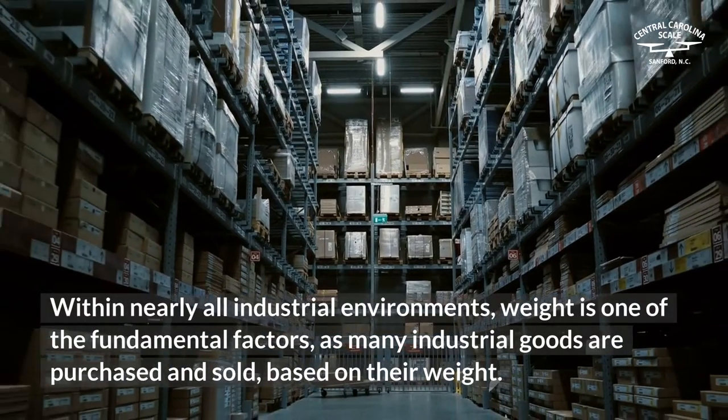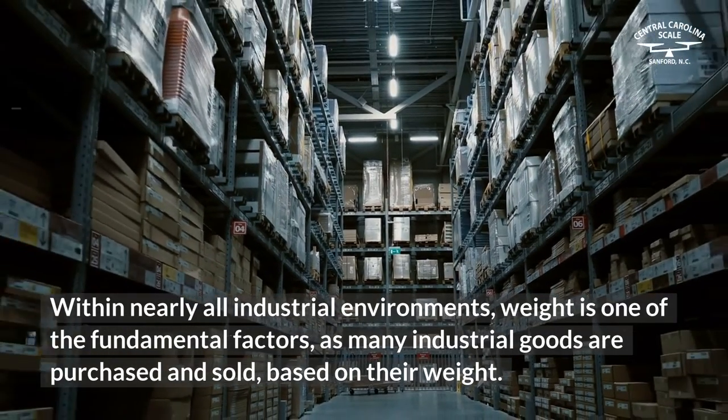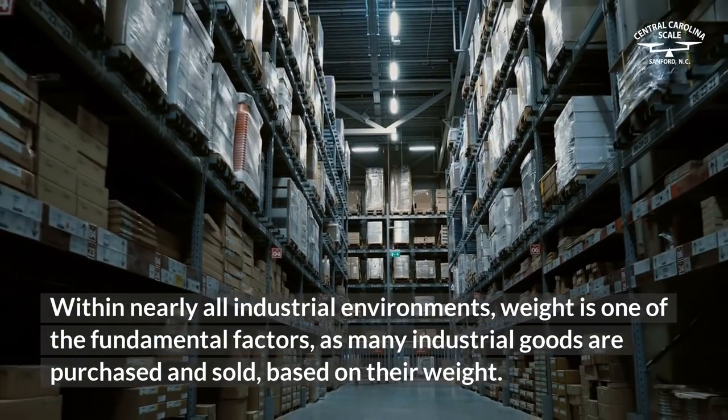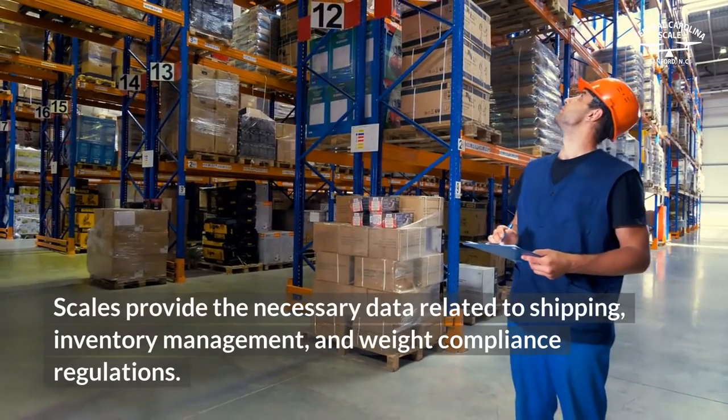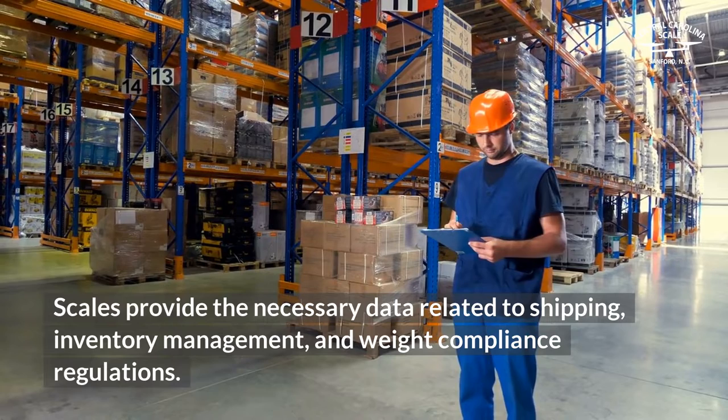Within nearly all industrial environments, weight is one of the fundamental factors, as many industrial goods are purchased and sold based on their weight. Scales provide the necessary data related to shipping, inventory management, and weight compliance regulations.